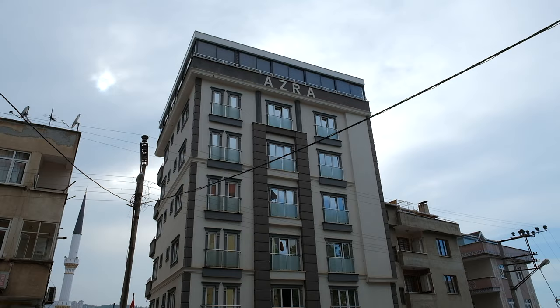Yo, what's up everybody! Greetings from Trabzon — well, a hotel room in Trabzon actually, because we only just arrived. We flew in from Istanbul, which was about an hour and a half's flight, and then it was just a seven-minute taxi drive over to here, the Azra Suite Hotel.